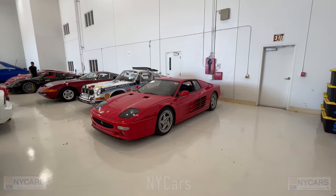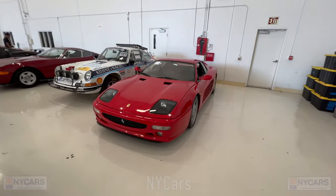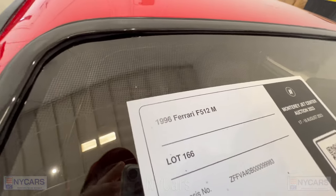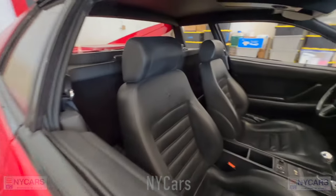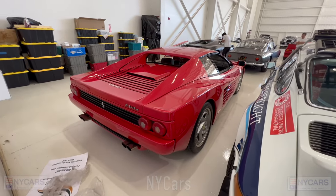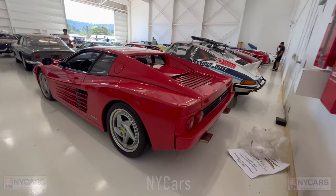There's a beautiful Ferrari F512 M — I've actually never seen one of these actual models. The front end is a little different, somewhat like a Testarossa but it's not. 1996 Ferrari F512 M, estimated price $400,000 to $500,000. The rear end also looks somewhat like a Testarossa, although the back lights are different. Kind of cool — something a little different.